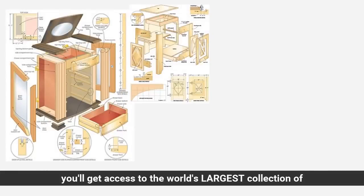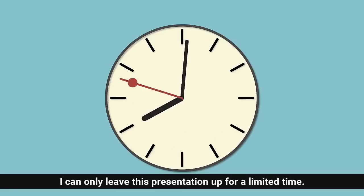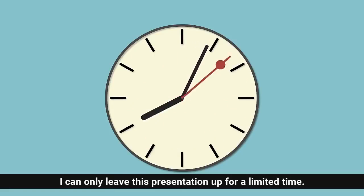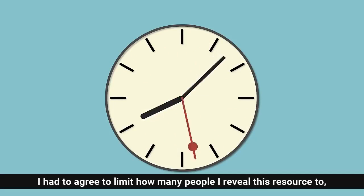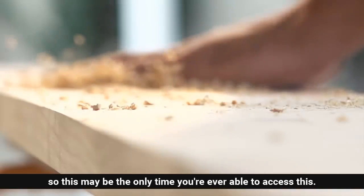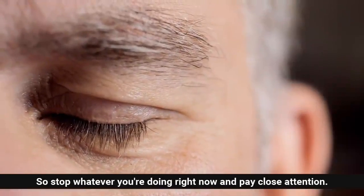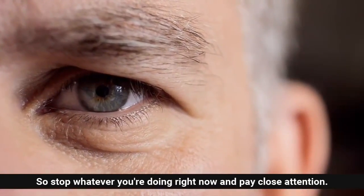In just a few short minutes you'll get access to the world's largest collection of woodworking plans for every type of project imaginable. Just a bit of fair warning — I can only leave this presentation up for a limited time. I had to agree to limit how many people I reveal this resource to, so this may be the only time you're ever able to access this. So stop whatever you're doing right now and pay close attention.